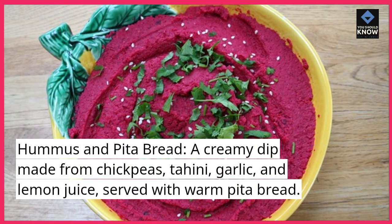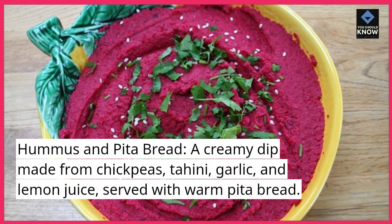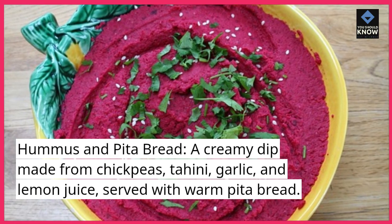Hummus and Pita Bread: A creamy dip made from chickpeas, tahini, garlic, and lemon juice, served with warm pita bread.